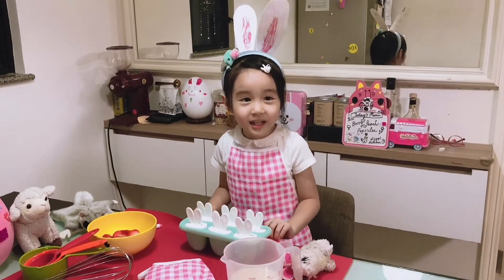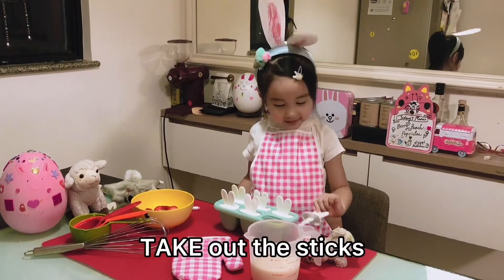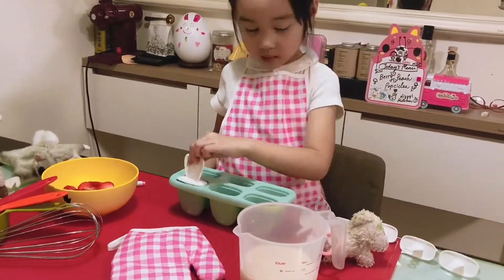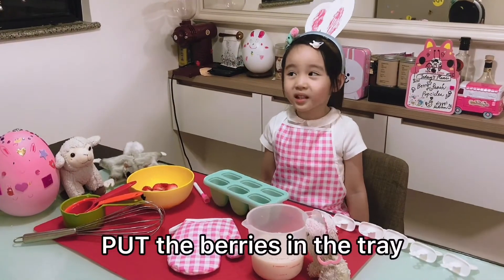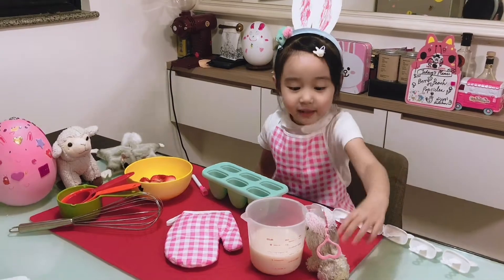Next, we need ruggie juice. Let's pick up the spirits. Next, we'll put the berries in the tray. Fluffy, Fluffy, can you help? Hello.